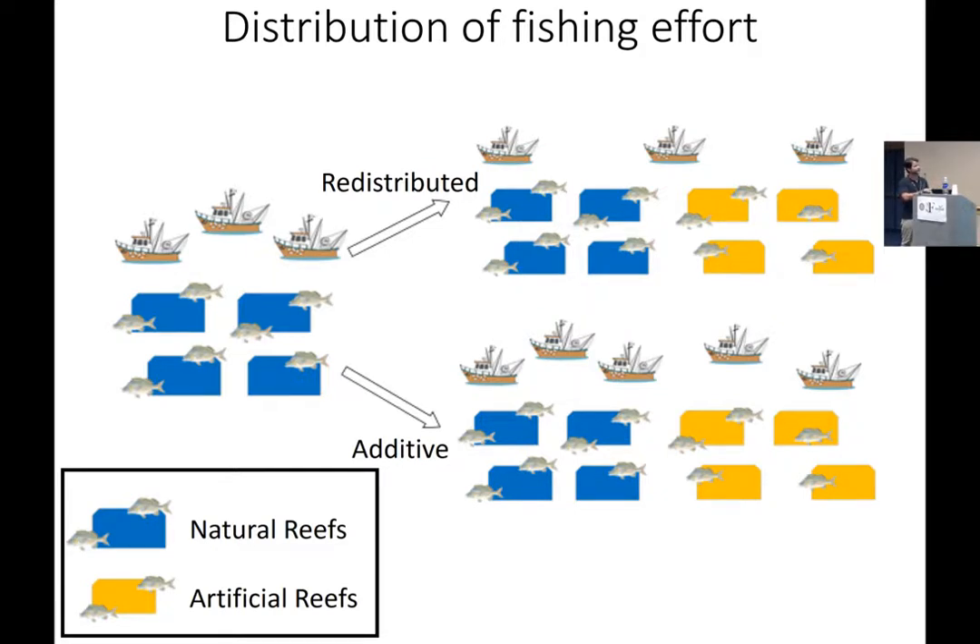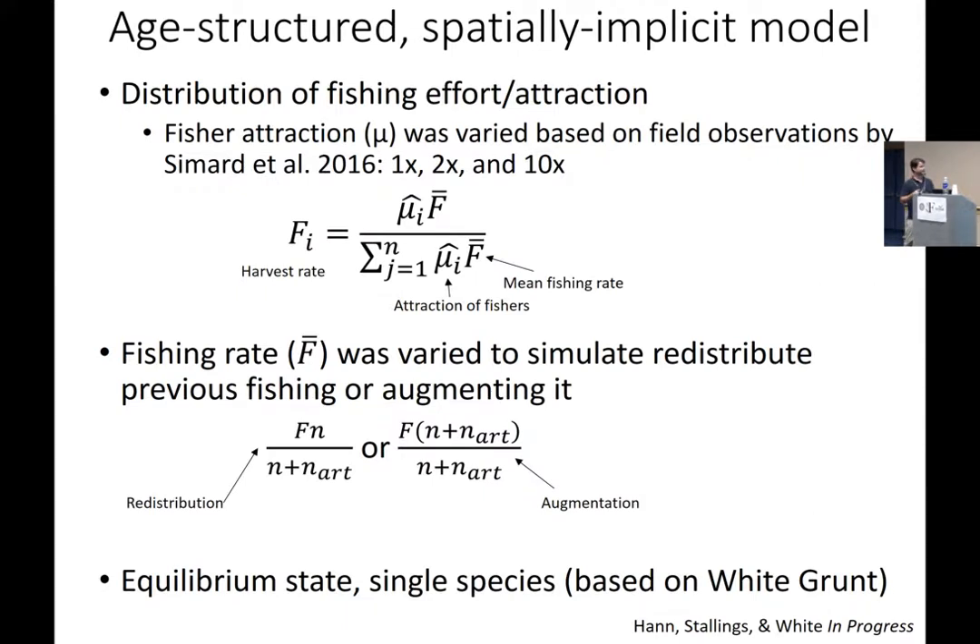The distribution of fishing effort can occur in two ways when we deploy artificial reefs: effort can either be redistributed, or there might be an additive effect where more people enter the local fishery. To address this, we created an age-structured spatially implicit equilibrium model. We can adjust the distribution of fishermen, which feeds into the level of attraction. We based the level of attraction on the results from study two — whether it's equivalent effort, about two times higher (our lower level), or about ten times higher (our upper level). We based demographic rates on white grunt.